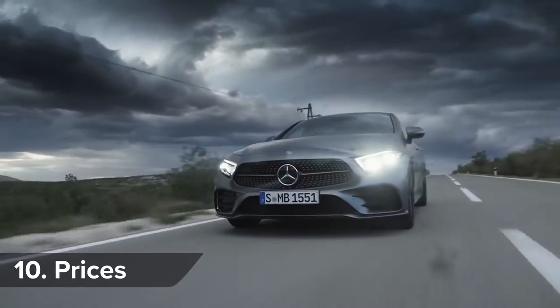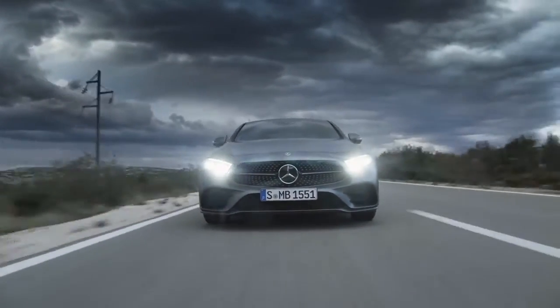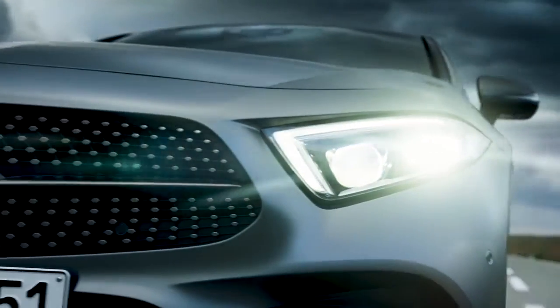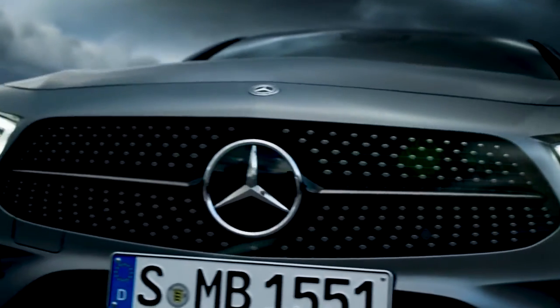The new Mercedes CLS will be priced from around £57,000. Click on the top right-hand corner of the screen to go to carwire.co.uk to build your ideal car and get five great offers back from top dealers within 24 hours.